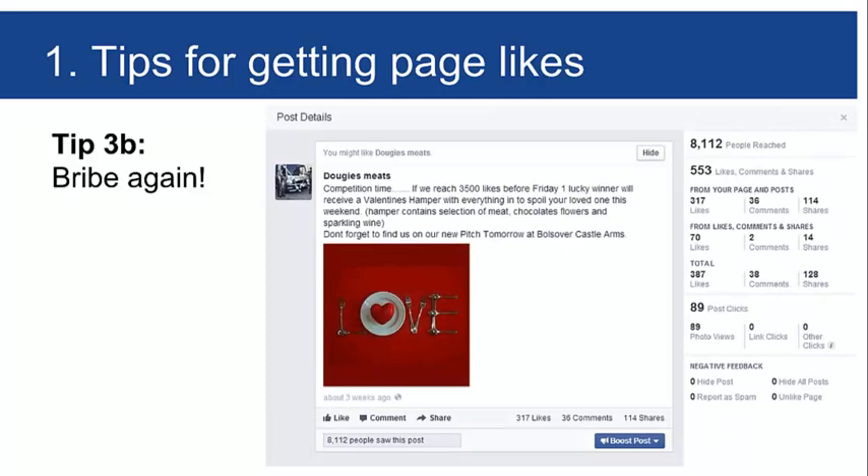We didn't boost that Valentine's post — cost was zero. With 3,500 people liking the page, over 8,000 people saw it. Why? Because 370 of our own fans liked it, 36 commented, and over 100 fans shared it — about 3% sharing rate, which is good. That meant we reached nearly 5,000 more people because of those shares, and some shared it themselves. We're offering something people want for free, and Facebook is great for that.